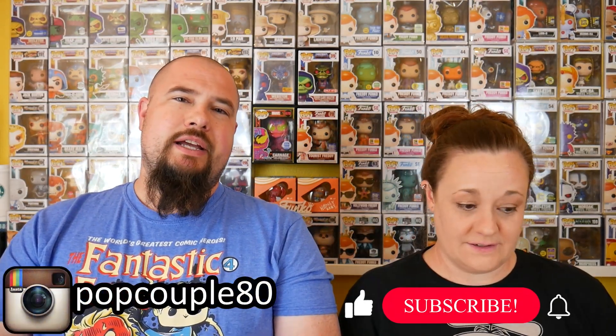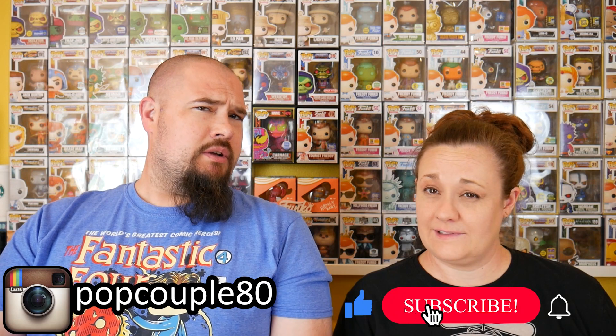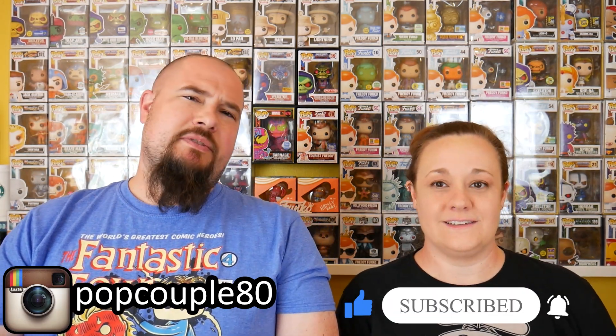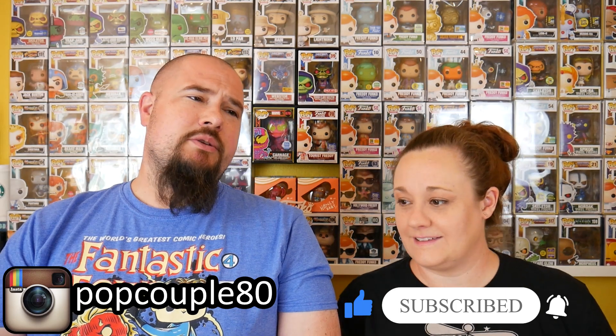Hi everyone, we're Pop Couple. I'm James. Lisa. And we've got a special video for you today. I mean aren't they all special? You gotta hang out with us for a few minutes and we show you things that we enjoy. Hopefully you enjoy.